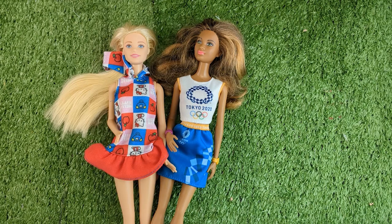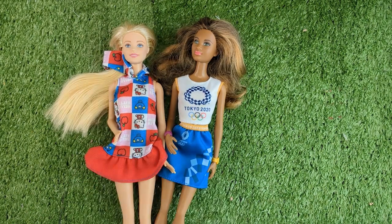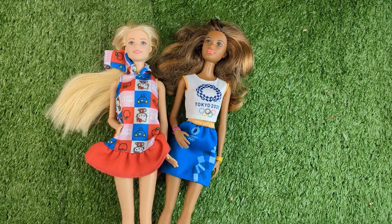Hey guys, welcome back. Thank you for joining me once again. I have two Barbies with me today and they are here to showcase something really important.